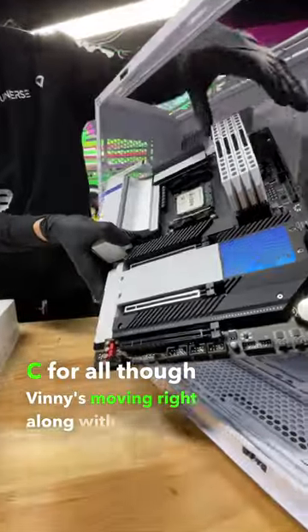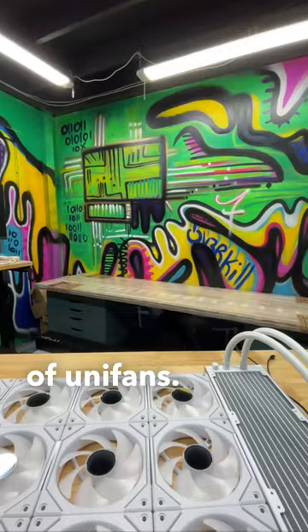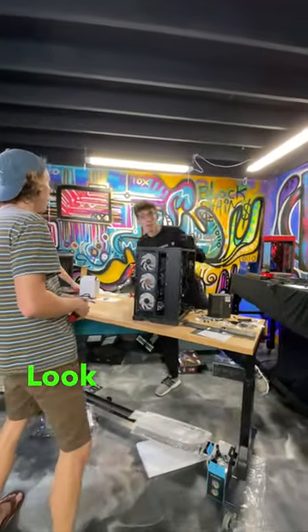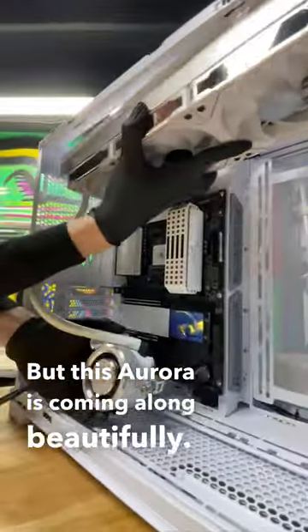Overall though, Vinny is moving right along with the build, and I know he is real excited to show you his collection of Unifans. Wait a minute — Vinny, get over here. Look Vinny, I get it. People want what they want, but this Aurora is coming along beautifully.